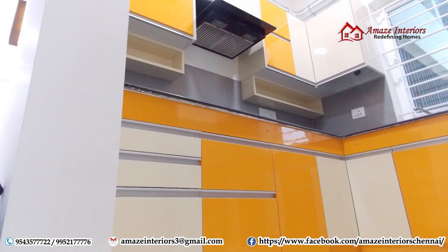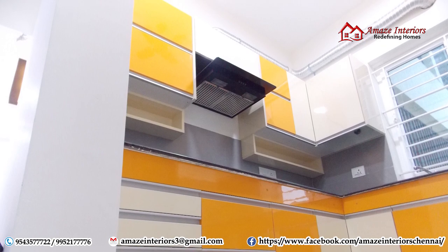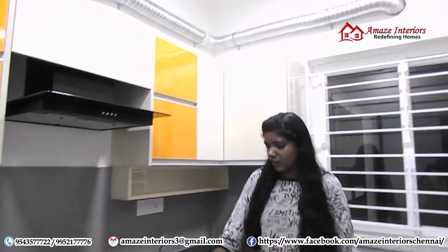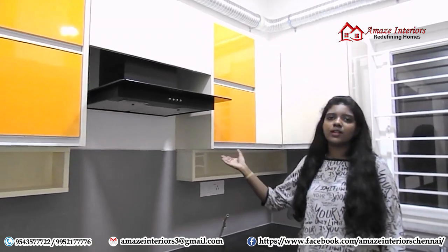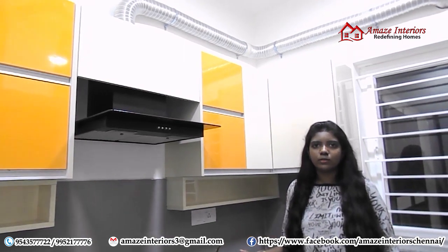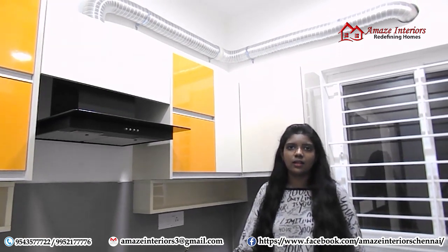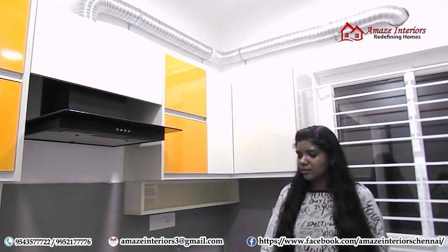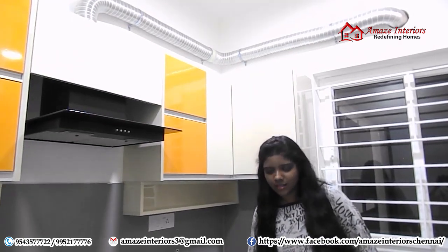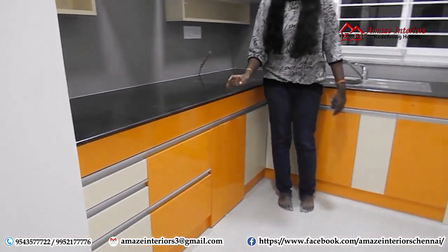Now we are looking at the vibrant kitchen. The colors used here are really eye-catching and fantabulous — it is a mixture of orange and ivory color. It really looks beautiful. We have provided concealed handles for the base units as well as the wall-hanging units. The major specialty of these concealed handles is that they don't restrict your movement in the kitchen. If you use round handles, they may dash against your hands. So to avoid this, we have suggested concealed handles, which are easy for reach and look really neat.